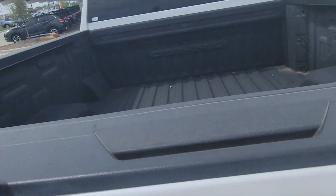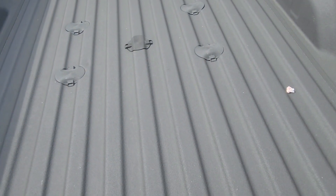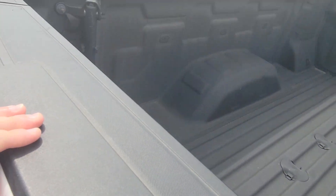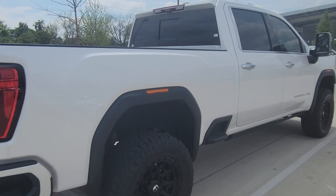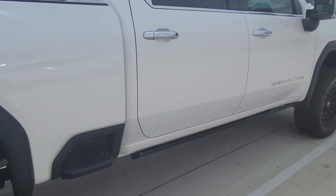The back of the vehicle is absolutely perfect — it's so nice that there's not even really any scratching on the plastic piece up here. It has a spray-in bed liner, and it looks like it's set up for a gooseneck as well — it does have the bar over there. Coming around to this side of the vehicle, everything looks perfect.